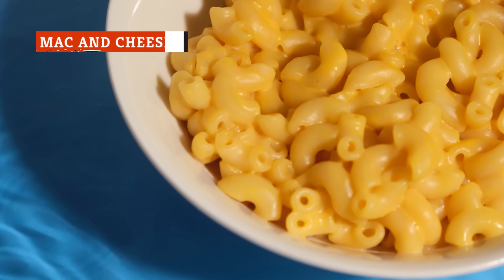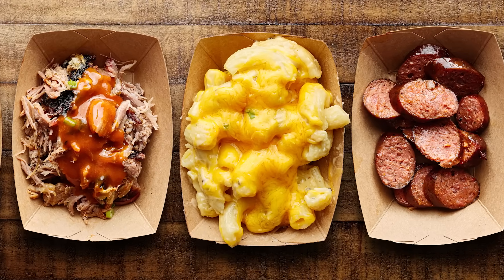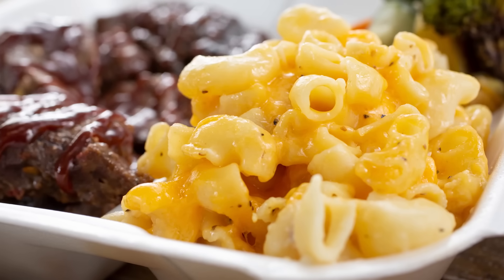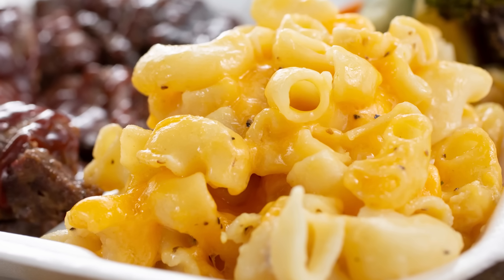Let's be real. It's pretty rare for macaroni and cheese to be considered healthy, and when it's made by a barbecue restaurant, you should be extra careful. Commonly served as a side to barbecue meats, the mac and cheese served at barbecue places is typically full of fat, including saturated fat, and packs a big punch of calories for its serving size.